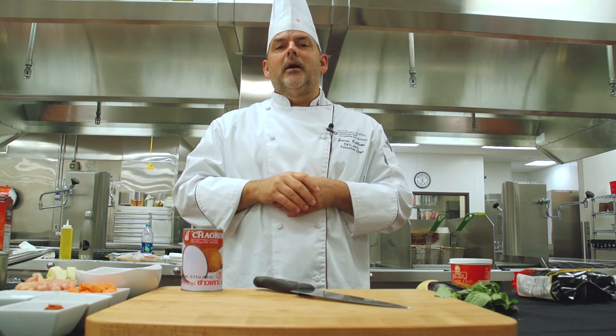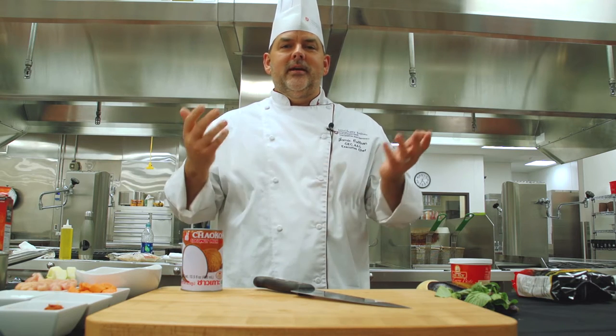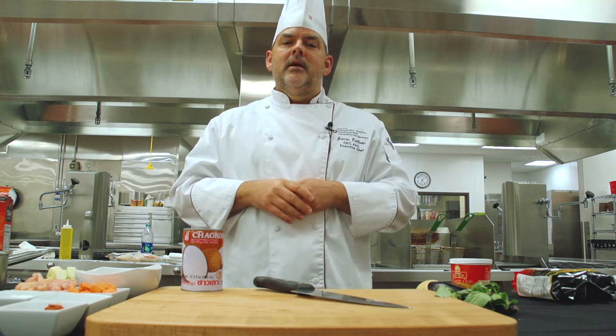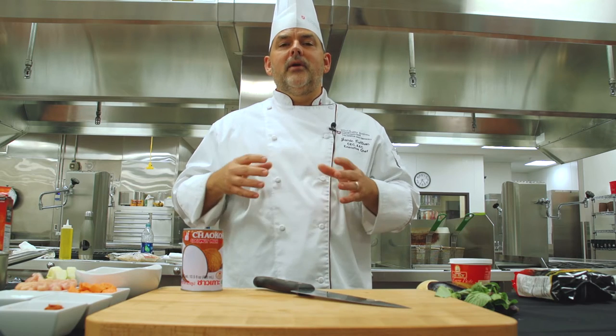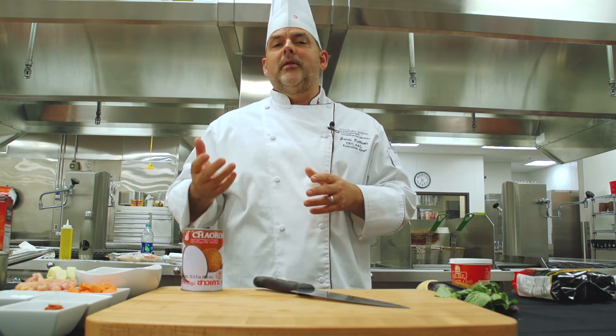Mise en place is a very important term for culinarians and also for people at home, whether it's cooking or your daily life. Mise en place means everything in its place. When we're getting ready to do a recipe, it's important that we have everything cut, everything organized, and everything put together in the same order that we're going to cook or prepare that item.